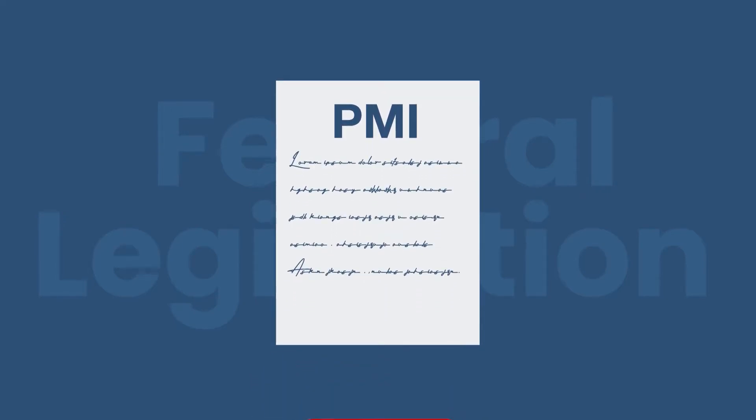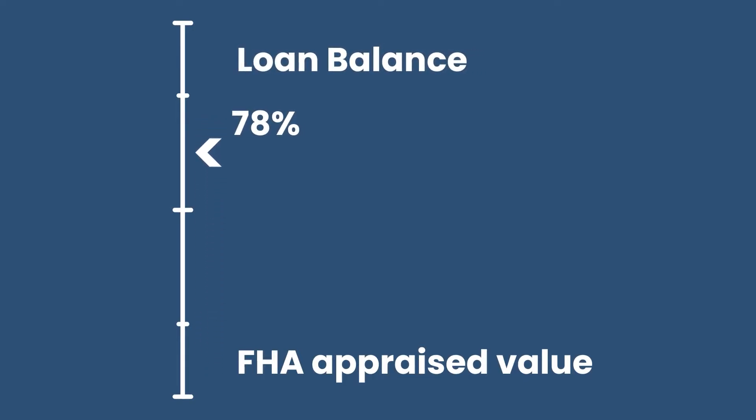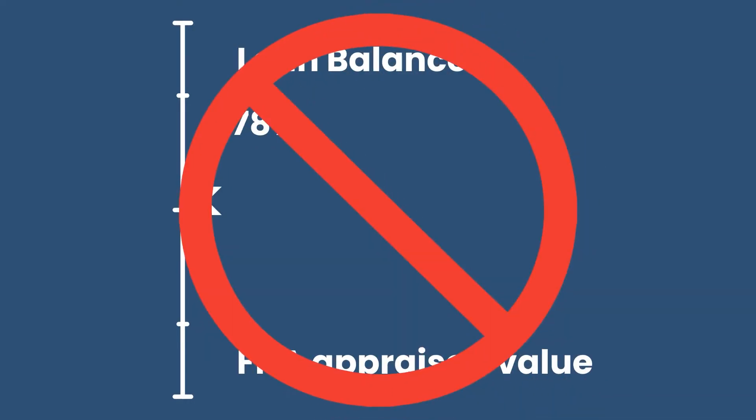So federal legislation was passed to force lenders to terminate that PMI at a specific home equity milestone. If you have a conventional loan, or if your FHA loan was opened prior to June 3rd of 2013, this is your lucky day. If you've made your payments on time and your loan balance is below 78% of the last appraised value, then your lender has to cancel your mortgage insurance by law.